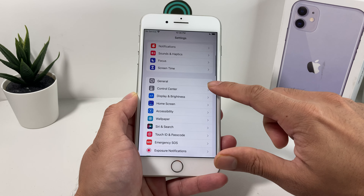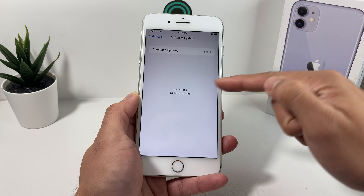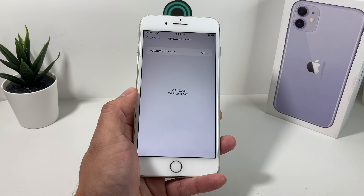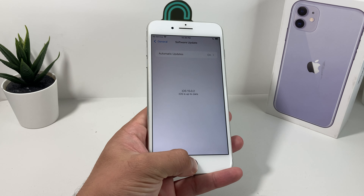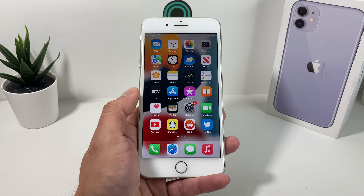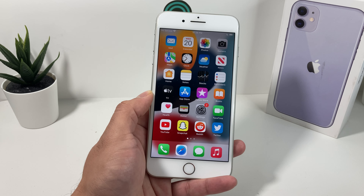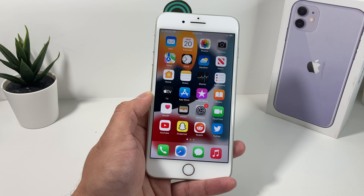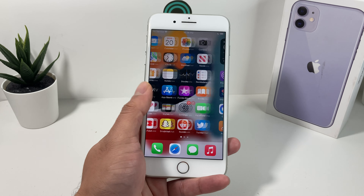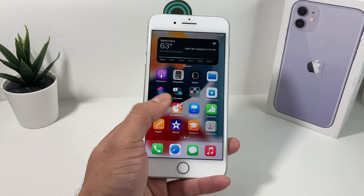So if you have an update, you can simply go into Settings, then General, then Software Update, and you'll see there is an update available. You can choose to stay on iOS 14 as well, but you can update to iOS 15. It does take some time — it's a major update. It took us around 40 to 45 minutes depending on your Wi-Fi to upgrade. But once you upgrade, you're going to be good to go.